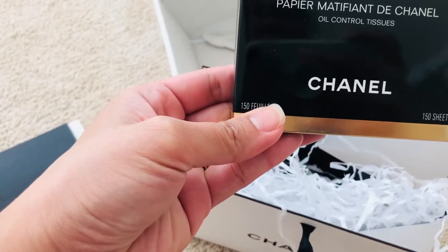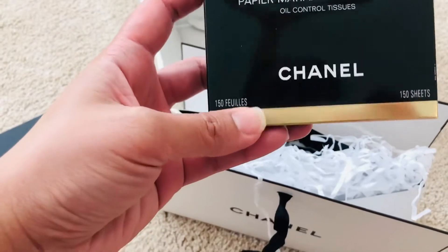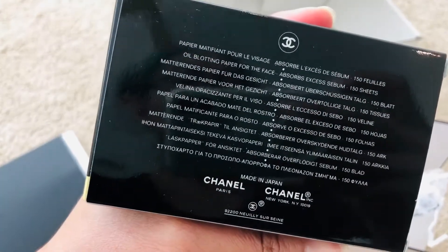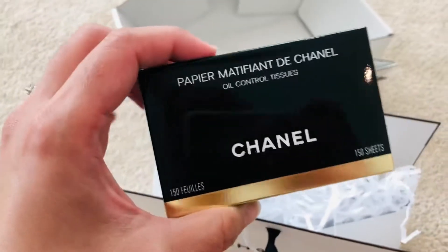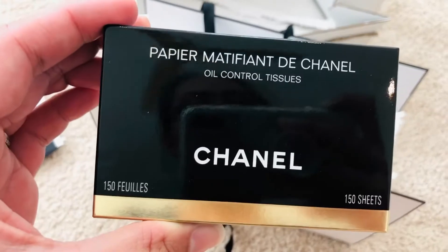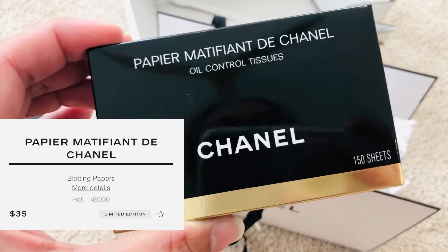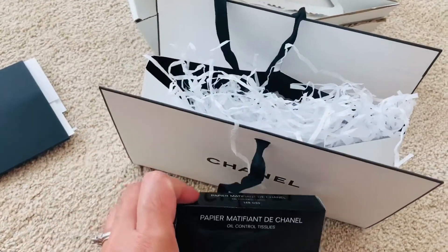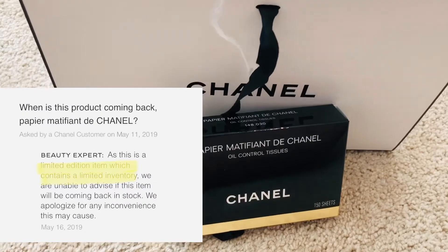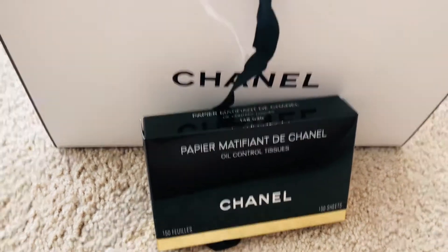It's the Papier Matifiant de Chanel — I don't know if I pronounced that right — but it's the oil control tissues. It includes 150 sheets. The reason I bought it is because it's limited — they sometimes release it and it comes and goes. So if you need oil control blotting paper, you should go check out the online store.